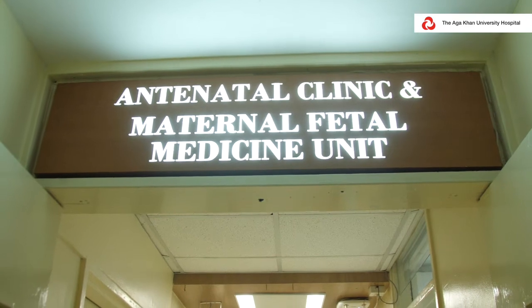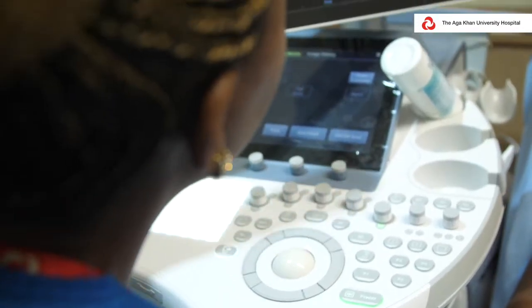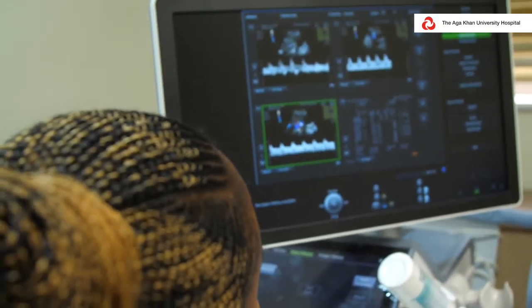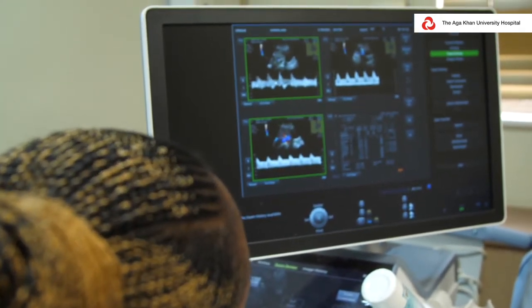Fetal medicine is a branch within obstetrics which mainly deals with the unborn baby as a patient. Our work is to treat and ensure the well-being of the unborn baby from the time we either diagnose they have an issue, or from the time we realize the mother has a condition that would affect the baby, and optimize their health and well-being till the time they are delivered.